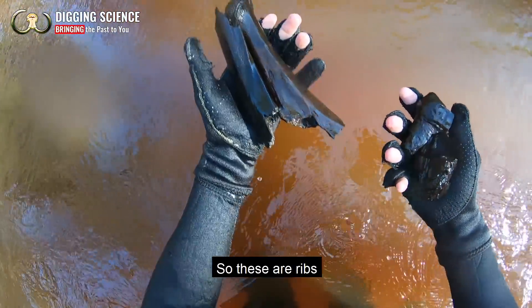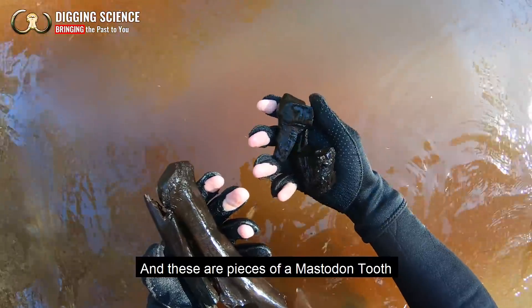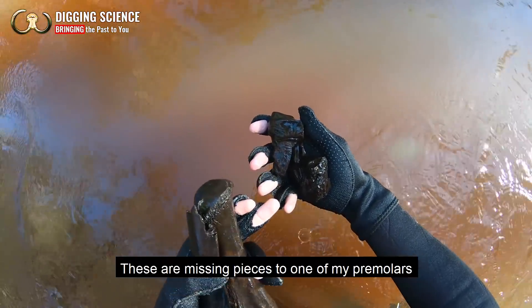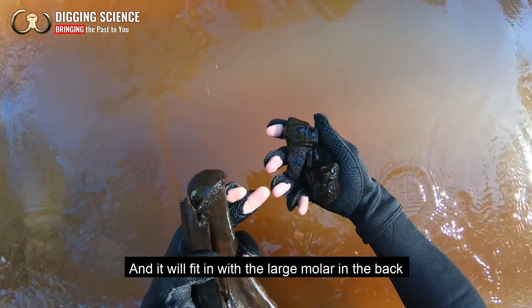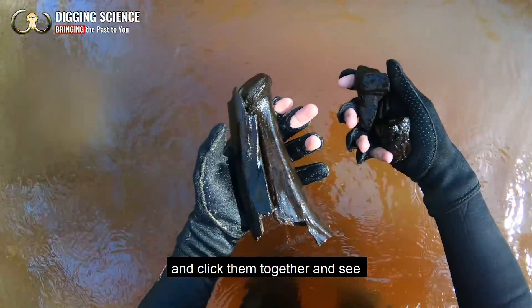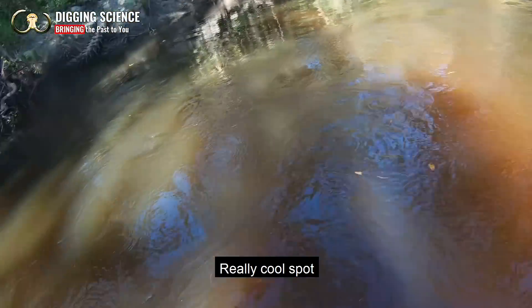This is pretty cool — so these are ribs in my left hand, and these are pieces of a mastodon tooth, a couple of mastodon teeth actually, that I've been trying to piece together slowly over the past few years. Hopefully these are missing pieces to one of my premolars and it'll fit in with the large molar in the back. The only way to find out is to get it home and click them together and see. Very cool bone, really cool spot.